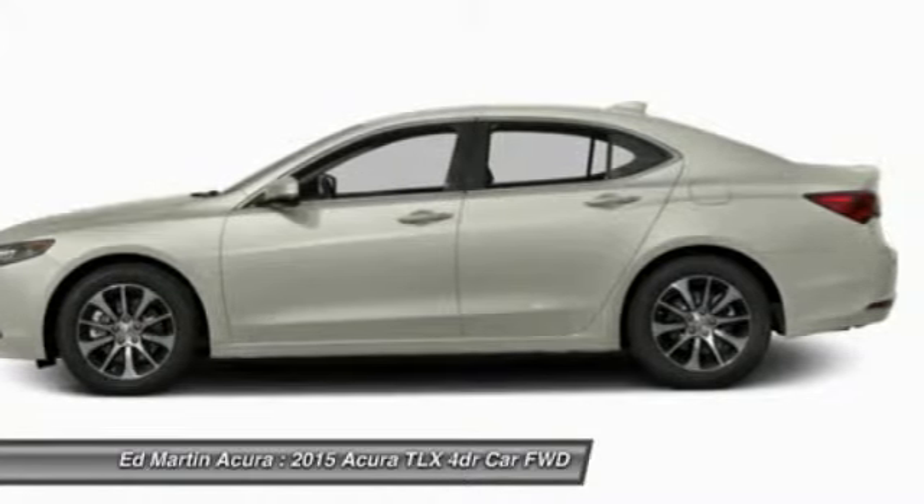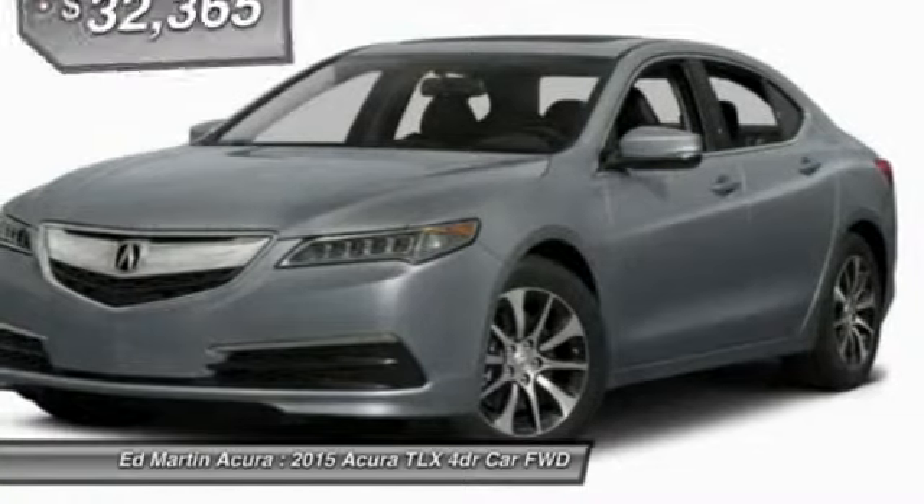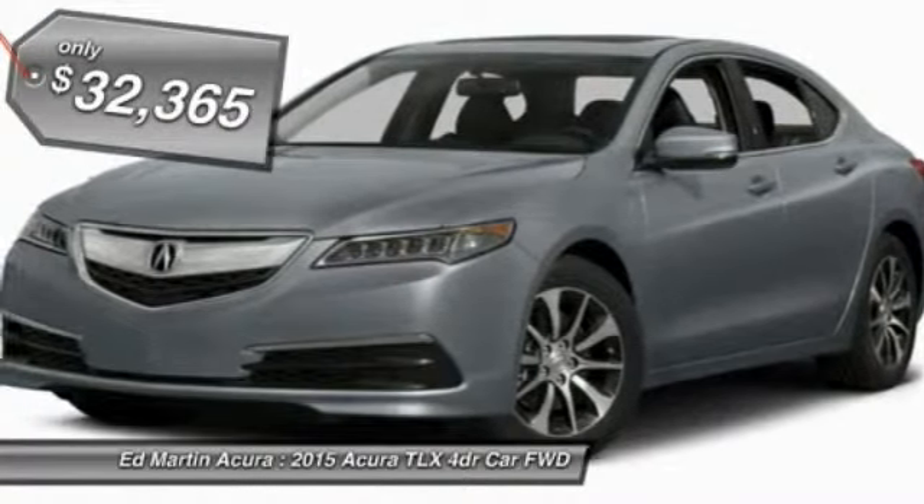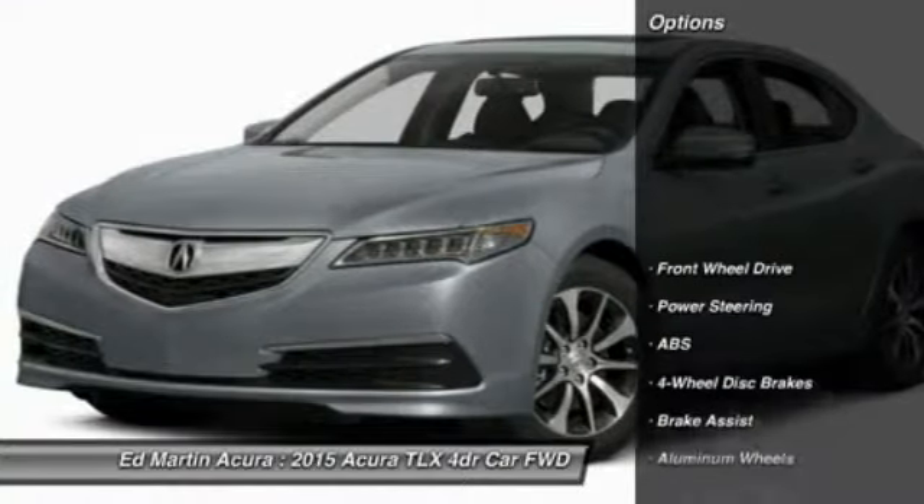It comes with an extremely quiet interior, spacious front seats, and smooth ride quality, and is priced below $35,000. Here are some of this vehicle's great options.